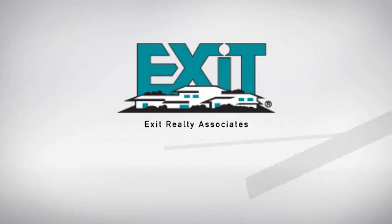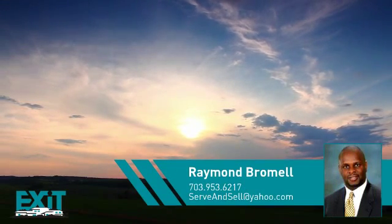At Exit Realty, you'll find a wide selection of listings. Here's a property listed by your experienced agent, Raymond.